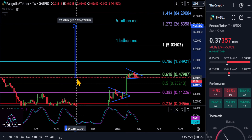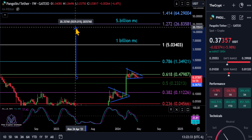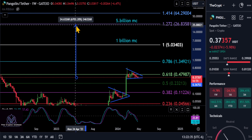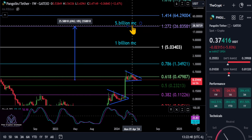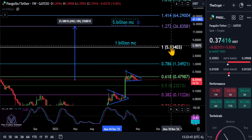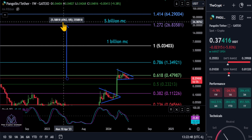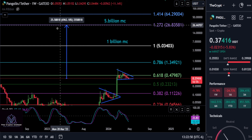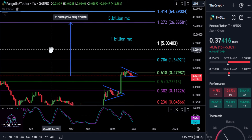If you want to be very conservative, adjusting this for today with PNG — if you think it's only going to come up to the high at about five dollars for a one billion dollar market cap, you're still looking at about a 13x from today. But I think Pangolin is going to catch a lot of people off guard — it's going to go way higher than people think. People are sleeping on this one. If Pangolin can hit a five billion dollar market cap, breaking the five dollar high up to 26.80 to the 1.272 level, that is almost a 70x from today.